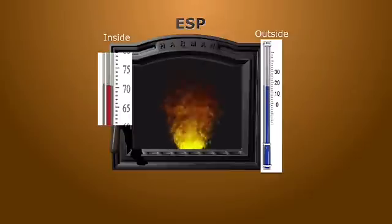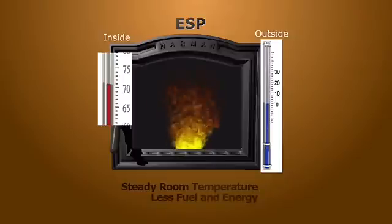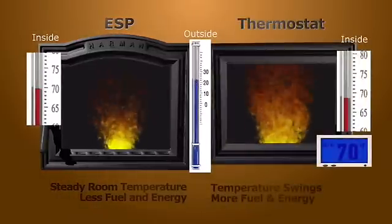ESP control allows your stove to function more efficiently by constantly adjusting to maintain a steady, even temperature using less fuel and energy, even when outside temperatures are moving. You can see the room temperature stays at the set temperature even when the outside temperature varies.